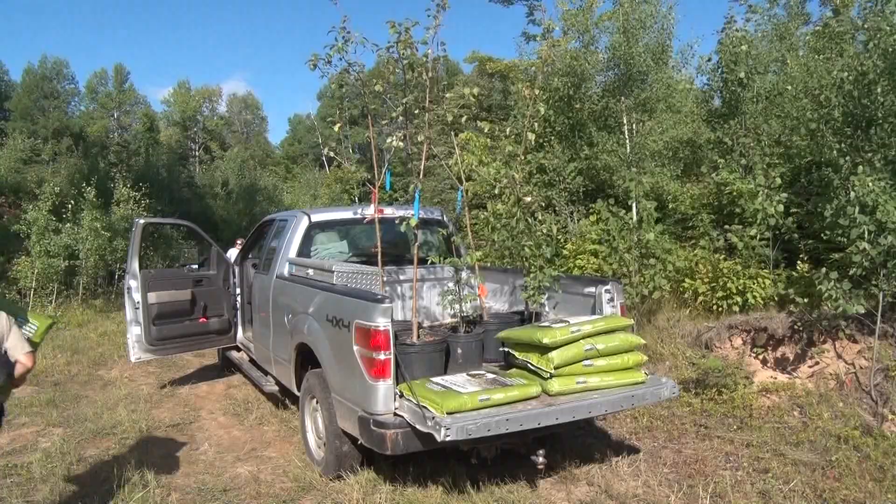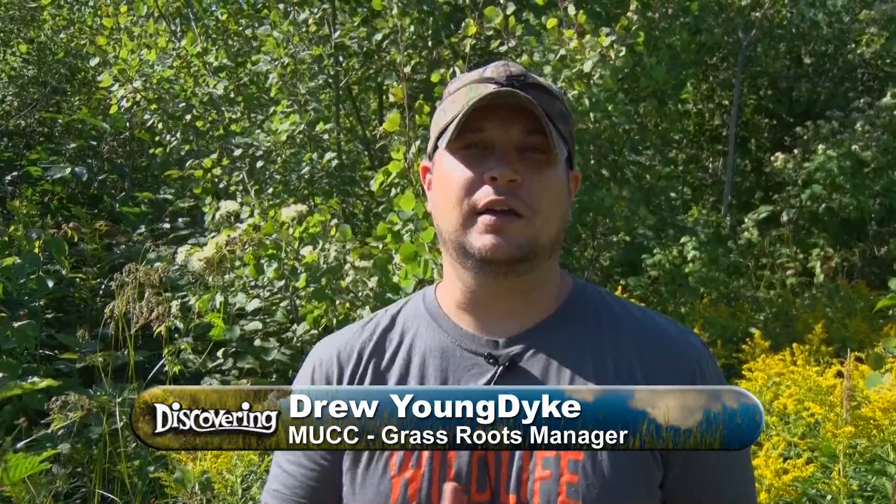Today we're out here at the Grouse Enhanced Management Trail, a little bit south of Gwinn. This is an area where grouse hunters can come and know they have a place to go out and hunt. What we're doing is helping to enhance the habitat — it's already got great habitat here for grouse. We're going to make it a little bit better by planting some crab apple trees, some oaks, and some nannyberries. It gives them something to eat and a little bit more cover, so when hunters come out here they know they're going into top-quality habitat.